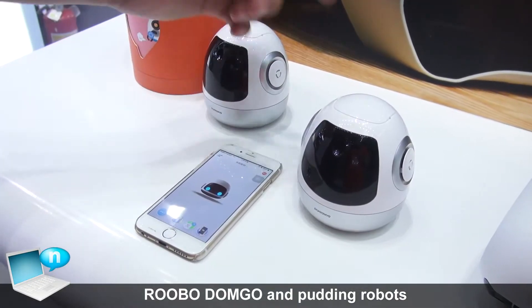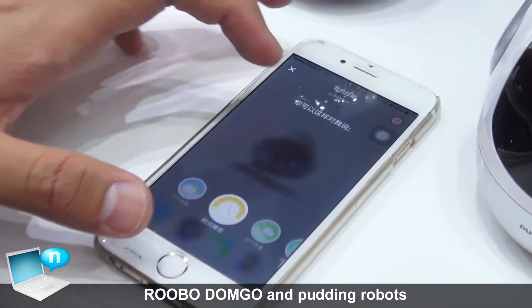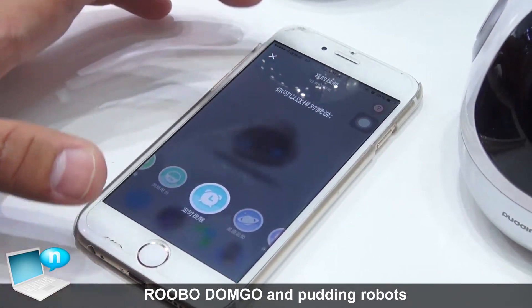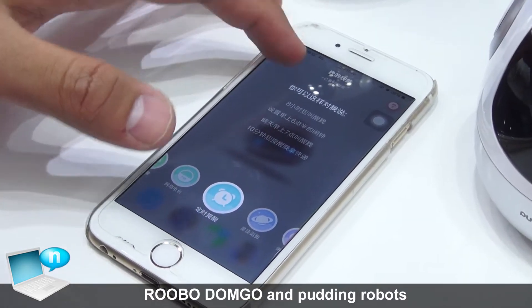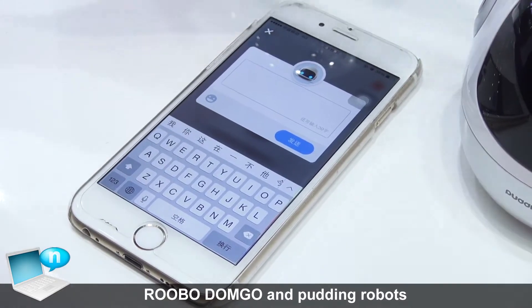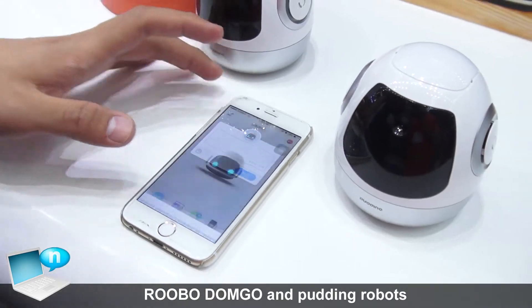This is the app for the robot called Putin. You can ask the weather, you can ask the time, and you can ask it to remind you of something. Also, if you send some messages here, they can go to the robot and the robot can help you speak them out.